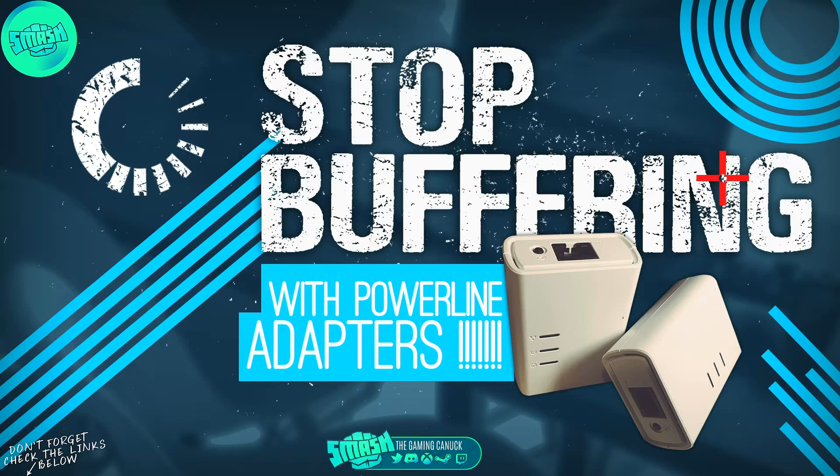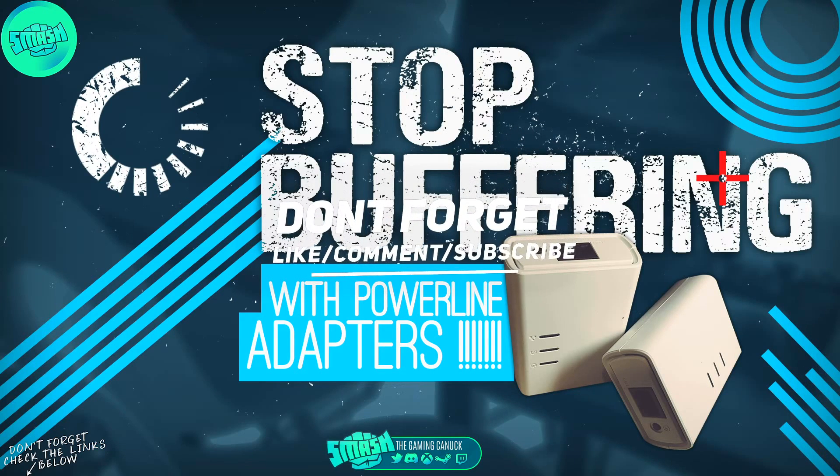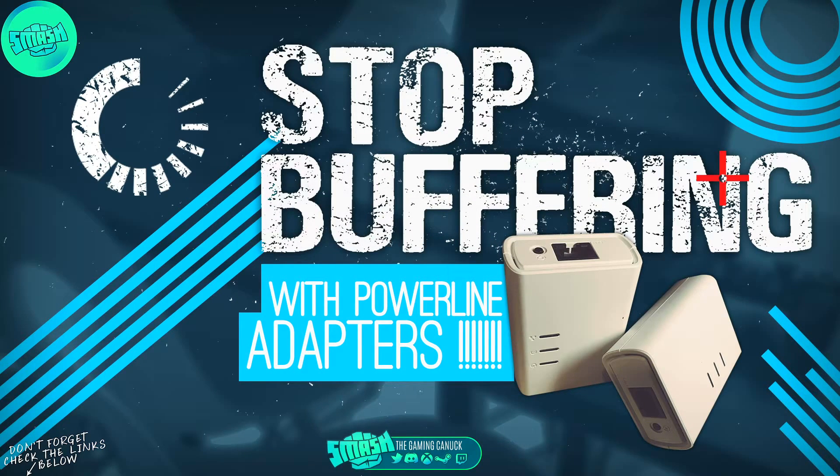If you live in an apartment with thick walls, the wireless signal can really suffer depending on your router. I'm going to have a router tip video on how to tweak your router, but I figured I would do this little review first. If you're looking for something to cut down lag, powerline adapters are the best method. I picked up this D-Link pair here — the 500 megabyte model — it was about 40 bucks. You can get them anywhere; just look around and see what you can find.